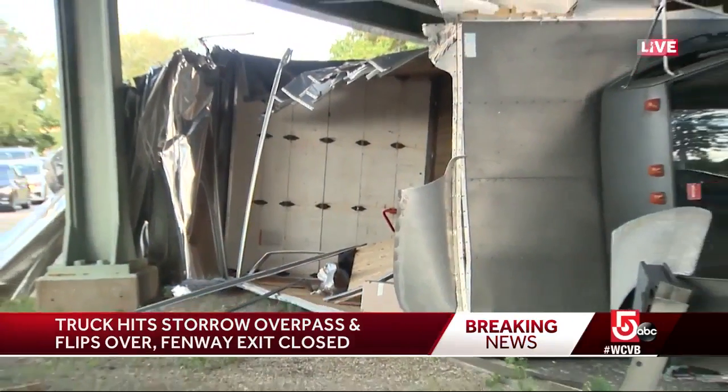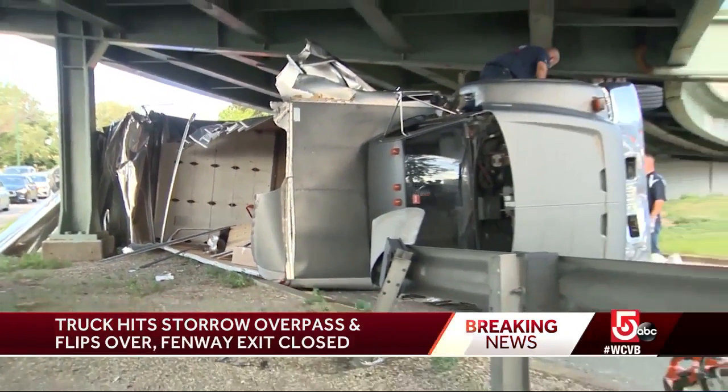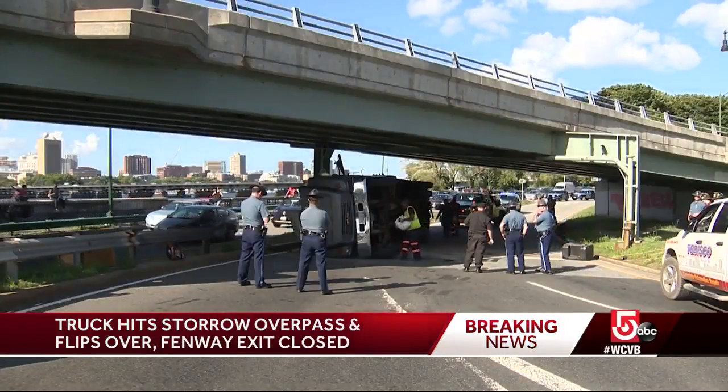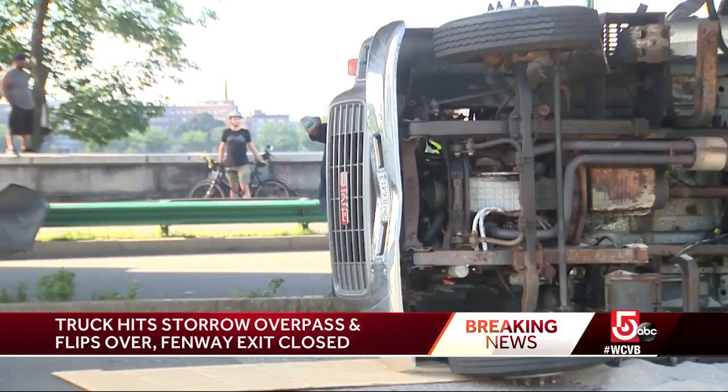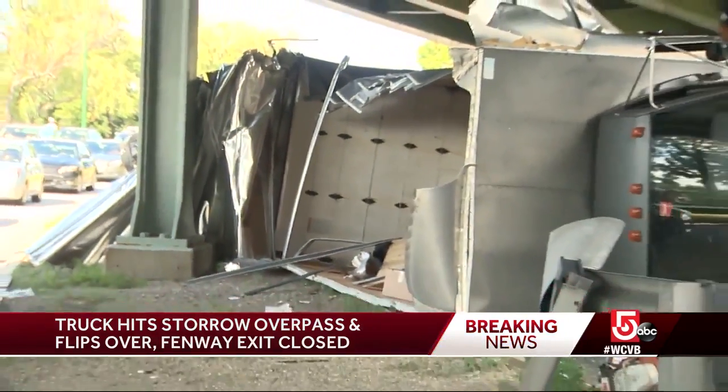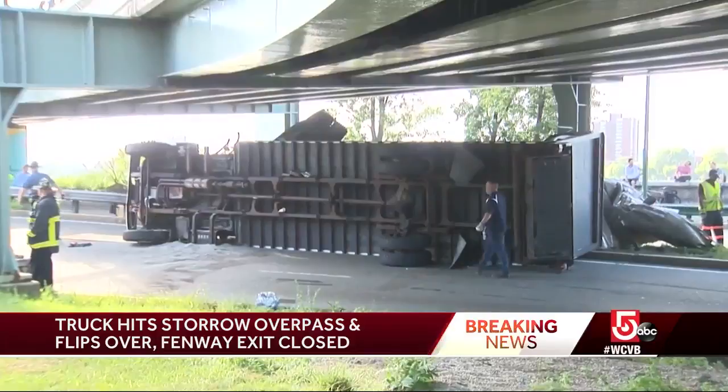The gray moving truck from Maine was half filled with used furniture. It was driving west, getting off at the Kentonmore Fenway exit when it hit the overhead ramp. The impact peeled off the top before the truck flipped on its side. The driver, who was injured, was taken from the scene to the hospital.